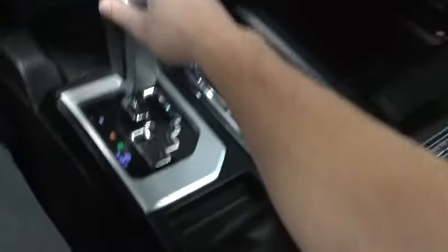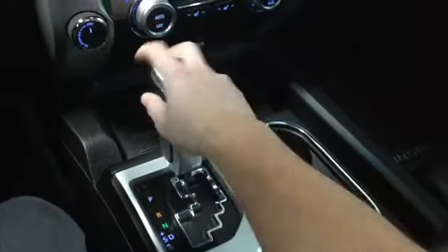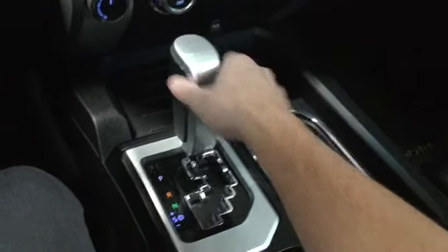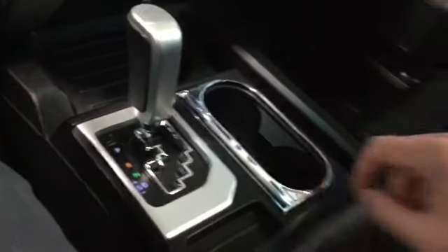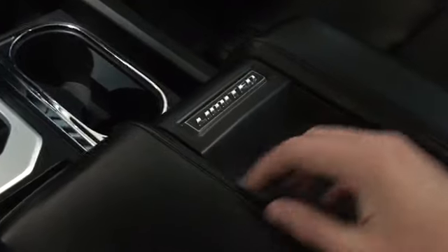Then we have our gear shift, nice and easy to hold onto. I like the distance between the gear shift and the console — you can rest your arm there and keep your hand on the gear shift, giving you a little more control. We also have sport mode if you need more control in the mountains or on challenging terrain.